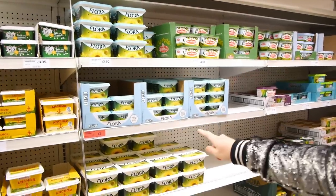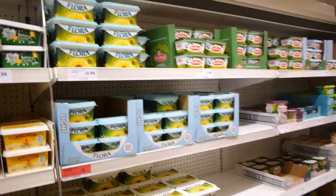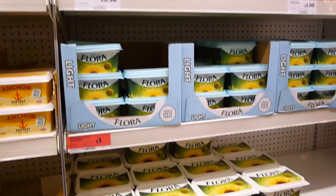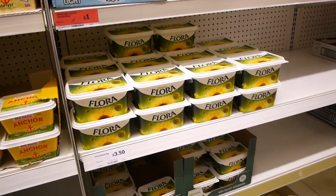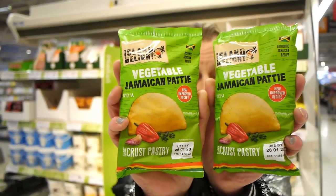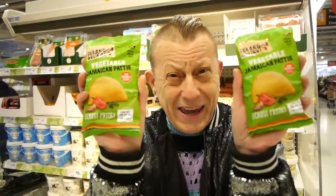Don't forget the entire Flora range is now vegan — Flora Light, Flora Original, Flora Buttery — and the light, original and buttery are all on offer for £1 at the moment in Sainsbury's. Now these Jamaican patties, vegetable, are clearly marked vegan and they're 80 pence each. I've eaten these cold before, they're that nice, but they're much better warmed up. For a quick lunch, brilliant.